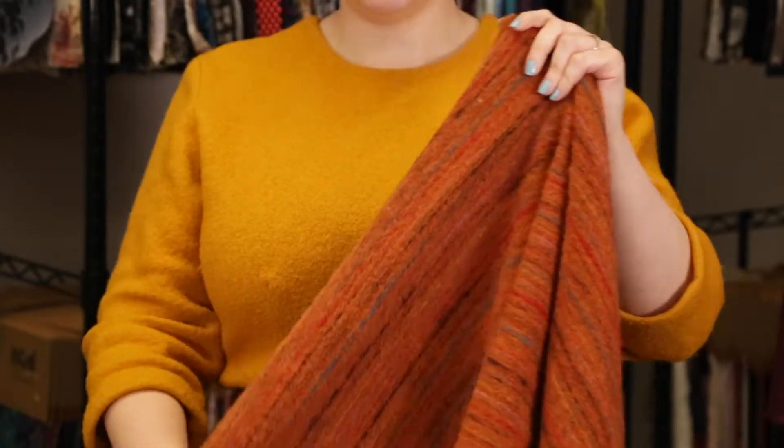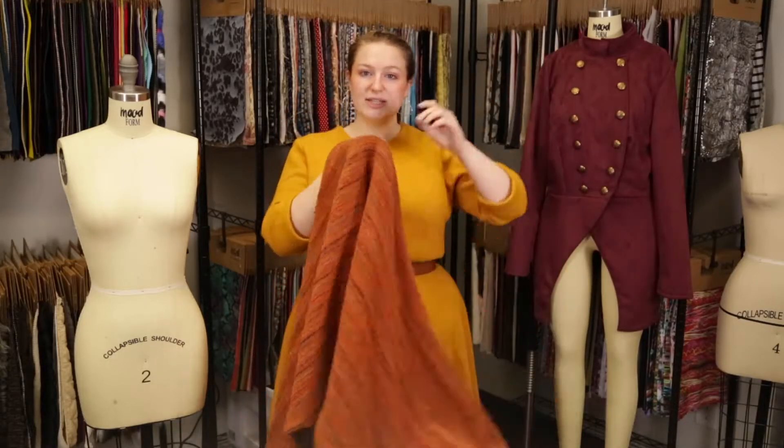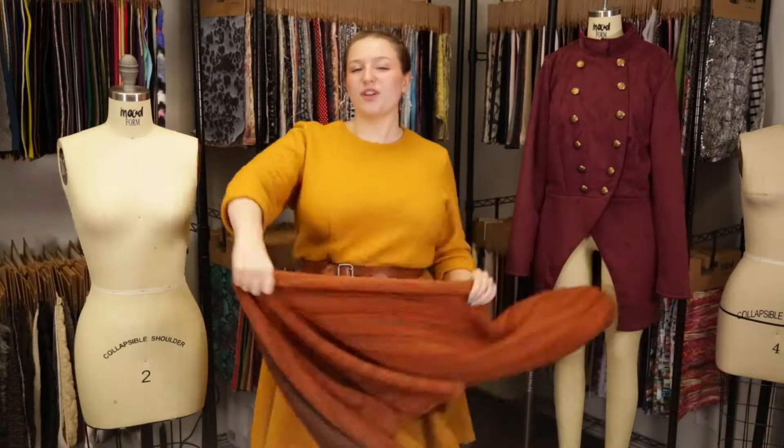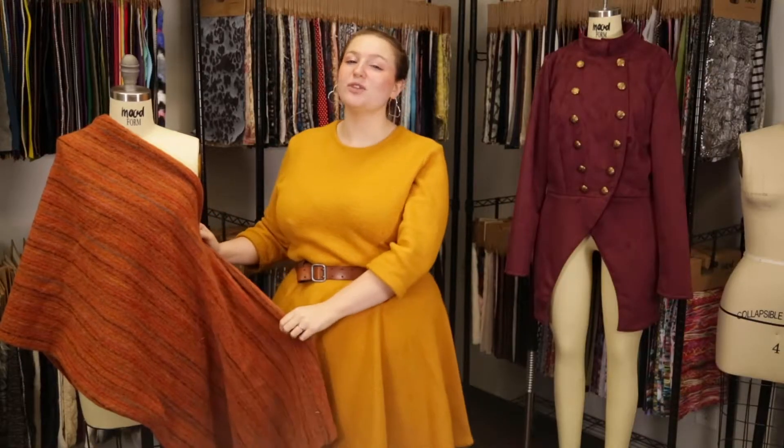This product has a slightly coarse hand, it has 4-way stretch and is just slightly transparent. It has a heavier, slightly stiff drape that would be perfect for a waterfall cardigan over a purple fit and flare dress made of velour.